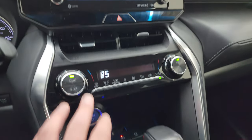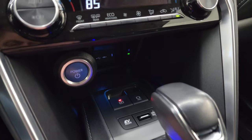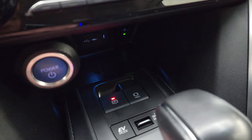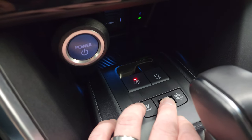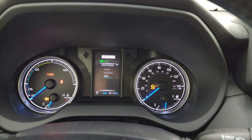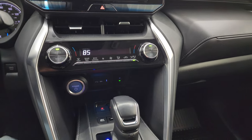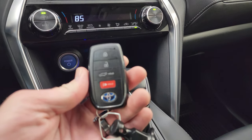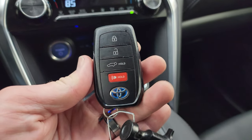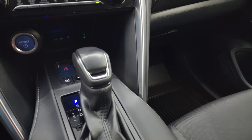Down here are your volume and tune controls, and these are your dual climate controls. Push button start, electronic parking brake, EV mode, and then your different drive modes — sport, normal, and eco. So a couple of different drive modes for that EV system. Keyless entry with the power lift gate button is also on there, and this is your CVT transmission shifter.